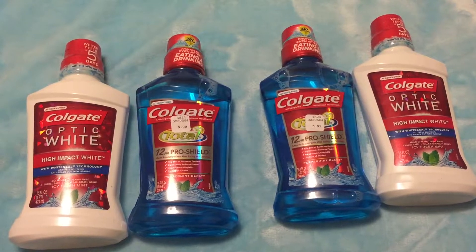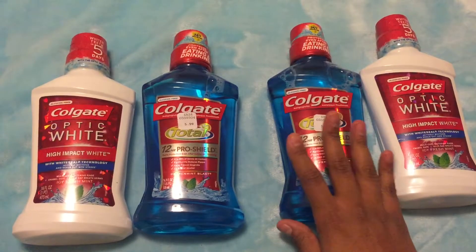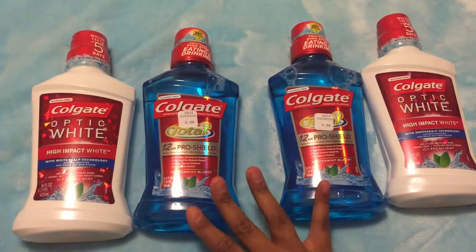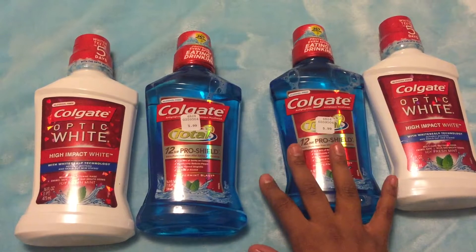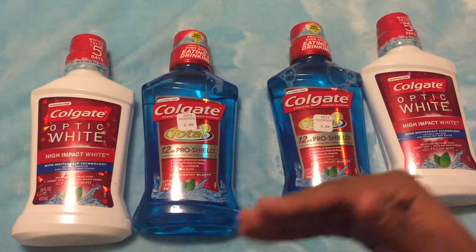I realized I forgot to add in the Colgate deal that I did. It's important to get the mouthwash as well, or even the Colgate Total toothpaste, as part of this deal.